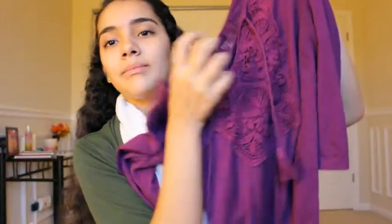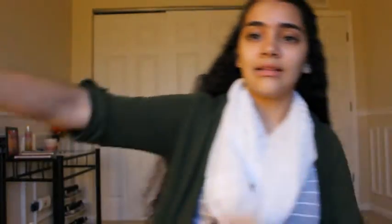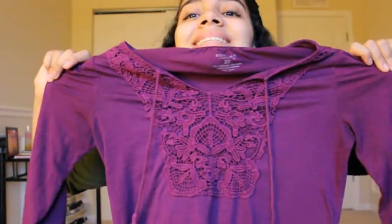This one is the cutest thing ever — I fell in love when I saw it. It has these little strings here and detailing at the bottom, and the sleeves are quarter length. I really love this one.